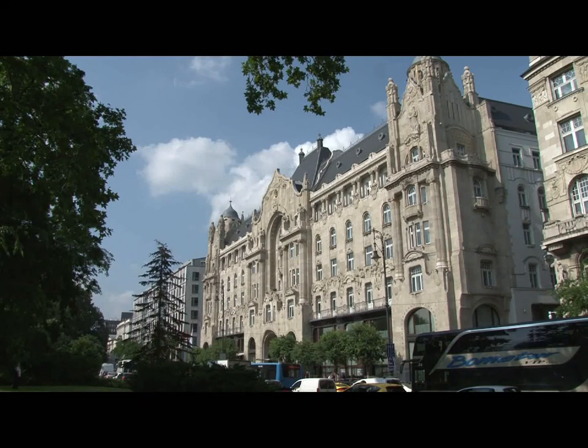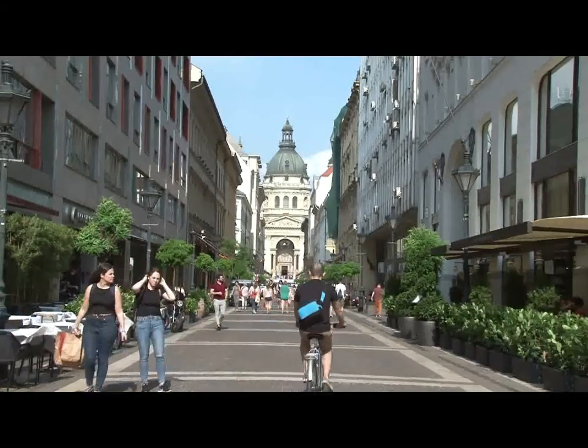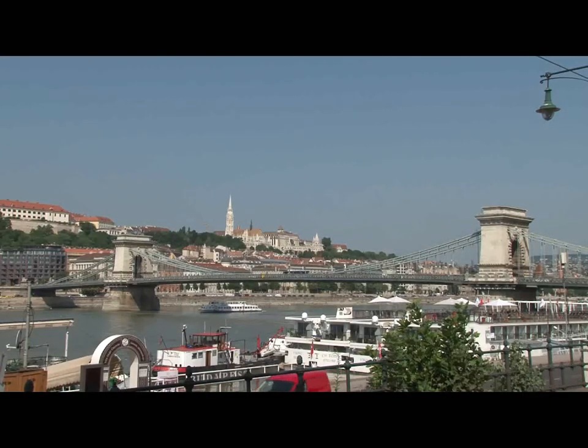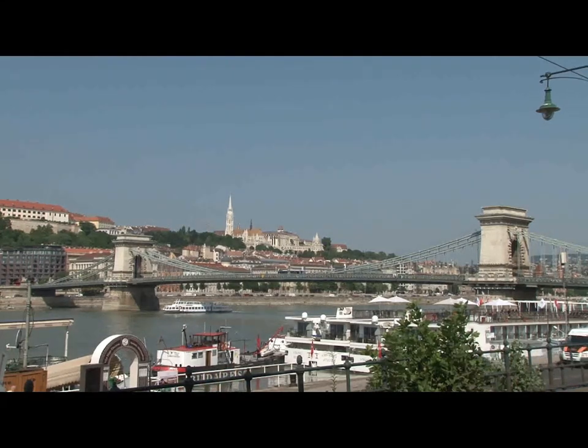The Chain Bridge leads onto Széchenyi Square, named after the Hungarian statesman Count Széchenyi, who instigated the planning of the bridge. As you come off the bridge onto the square, you directly face the Art Nouveau Gresham Palace, now the Four Seasons Hotel. Just along from that, it's a simple matter to make your way up to St. Stephen's Basilica. So there it is — a brilliant example of engineering from the first part of the 19th century.